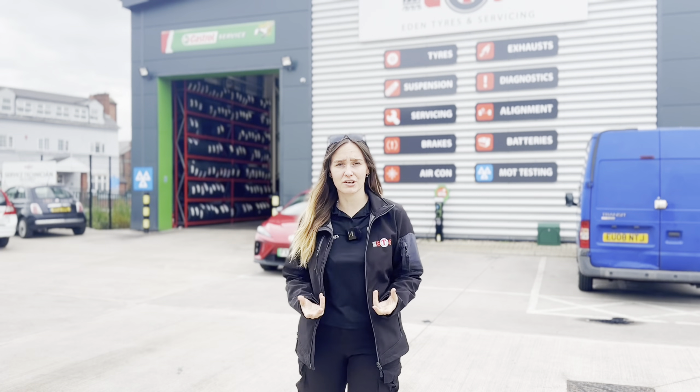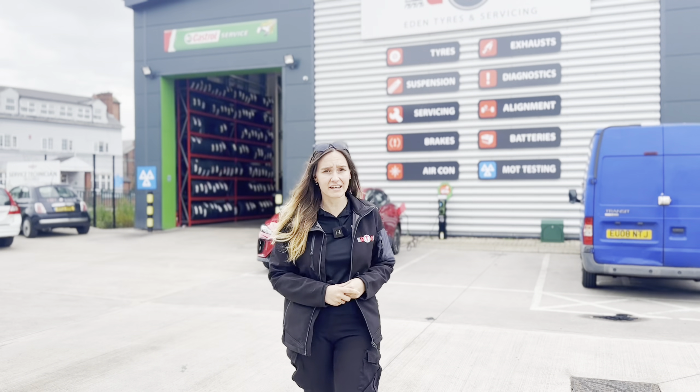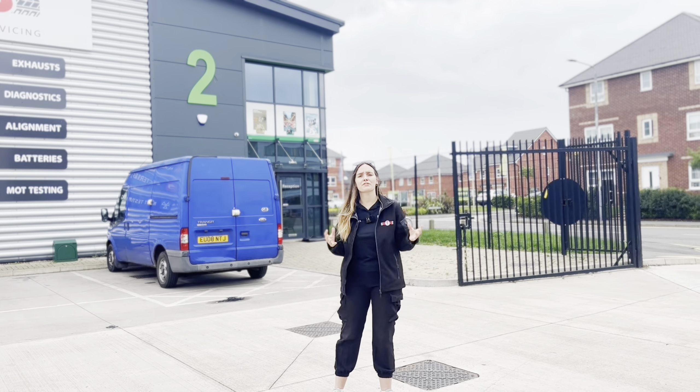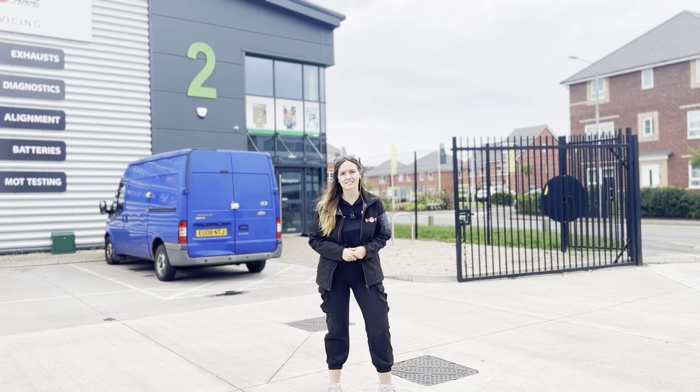Did you know that over 150 people are killed or seriously injured by accidents caused by defective or illegal tyres every year? There's also been over 4,500 casualties in the last five years caused by tyre related incidents.